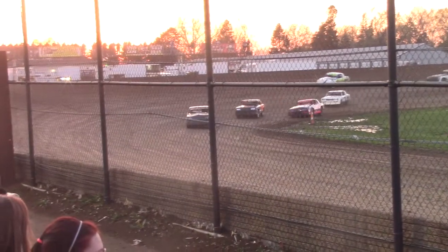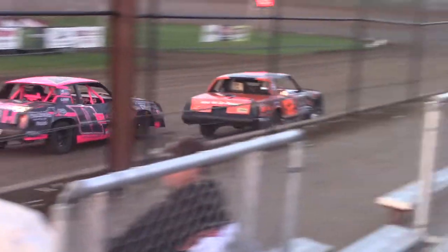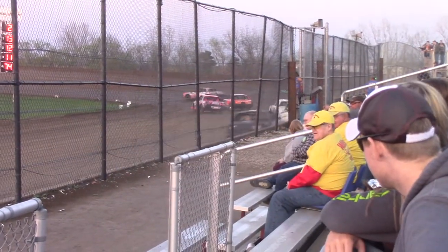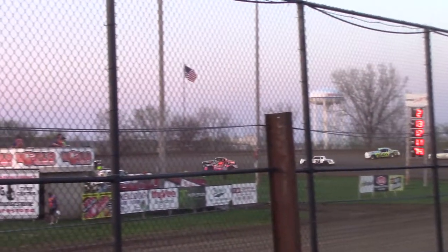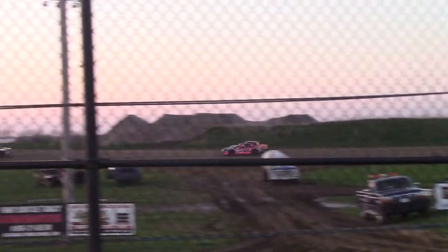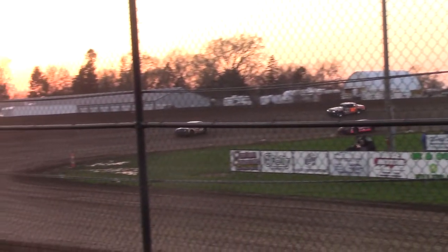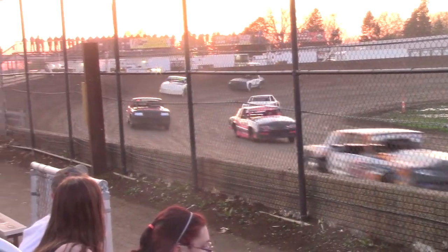The field in turn number 3 and 4. He has got to finish in the top 4 if he wants to make an invert spot. Down the back straightaway, it will be the 11 — Sullivan Bennett down to the inside, started back there in the 7 spot. He is working his way now.